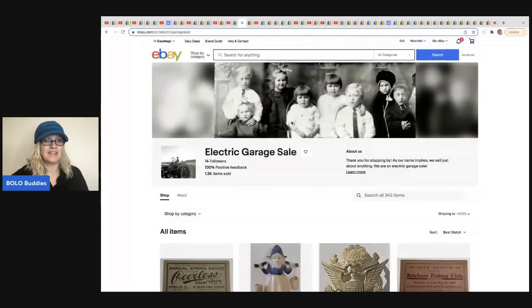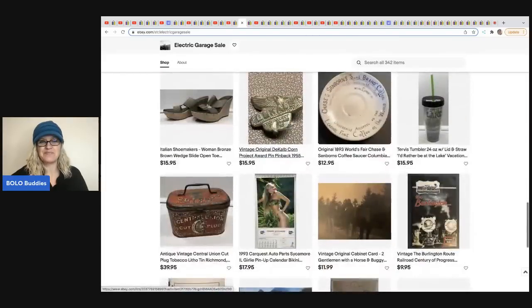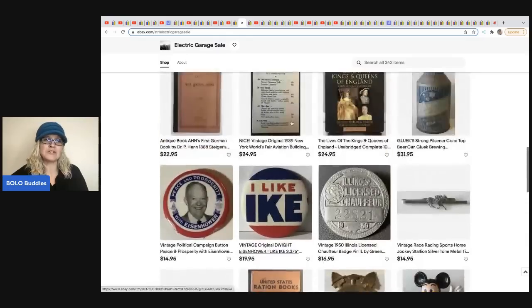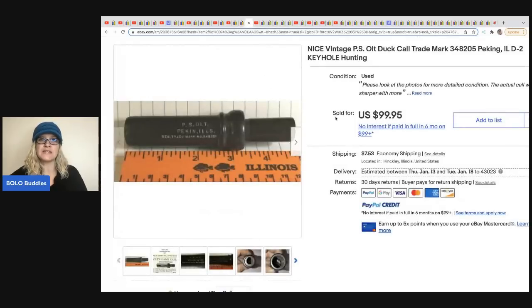The next item comes from Electric Garage Sale — no YouTube channel, just an amazing eBay store. He sold this vintage PS Alt duck call. I picked this one because in a previous video my husband found a crow call of the same brand at an estate sale. He sold this for $99.95 and got it at an estate clean out, so the only cost was his labor.